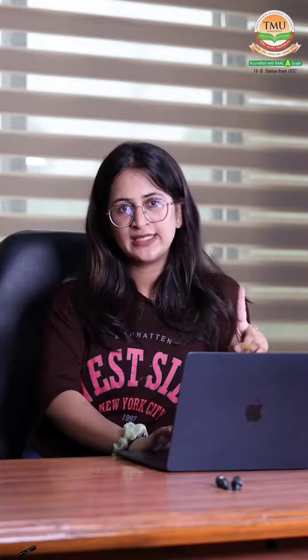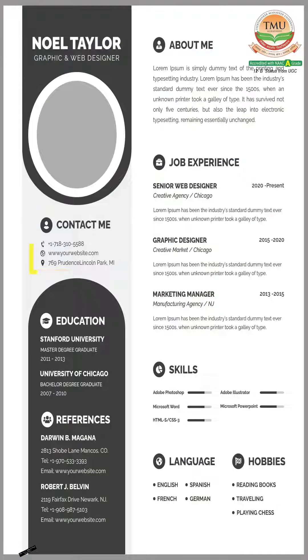Your header is the first thing which is seen, so make sure it is clear and professional. Include your full name, phone number, email address, and a link to your LinkedIn profile.